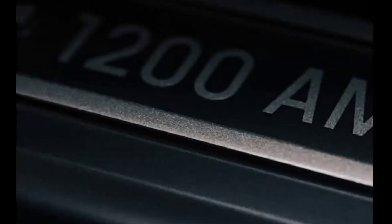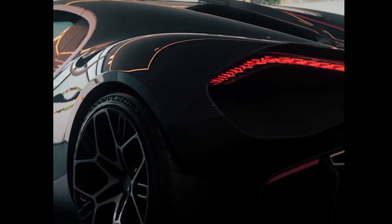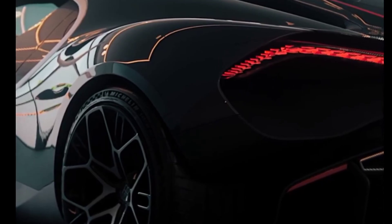Fast forward to today, and Bugatti is bringing the fixed steering wheel hub back into the spotlight with their new hypercar. Co-developed with Swiss watchmakers, this car features a titanium instrument cluster mounted directly to the steering wheel's hub.